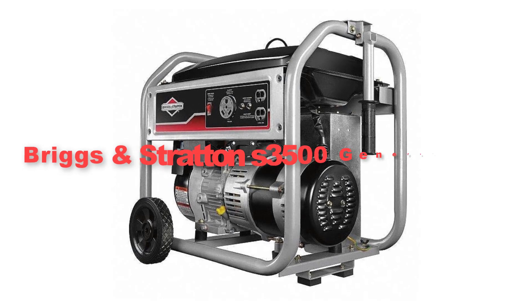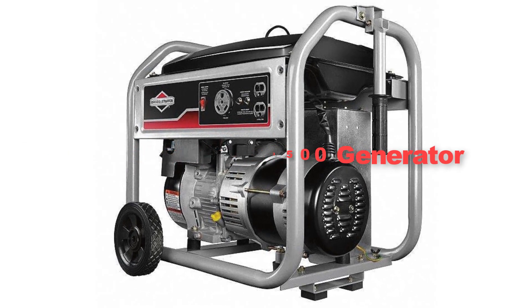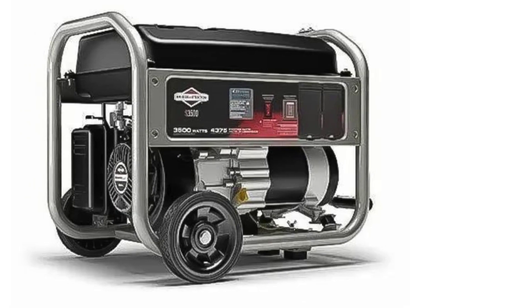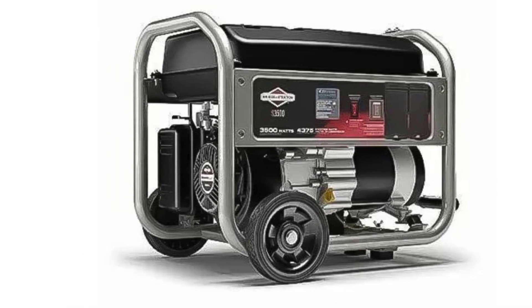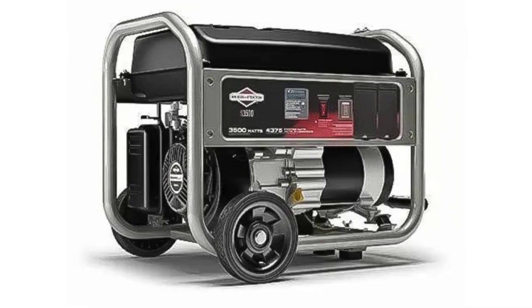Seventhly, we have included the Briggs and Stratton S3,500 Generator. It is a reliable and powerful solution for a variety of power needs. With its robust 3,500 starting watts and 3,000 running watts, this generator is designed to handle tough tasks, whether it's providing backup power during outages or powering tools and appliances at job sites.